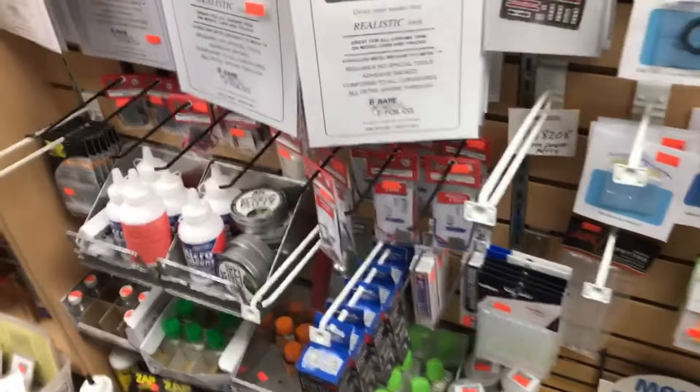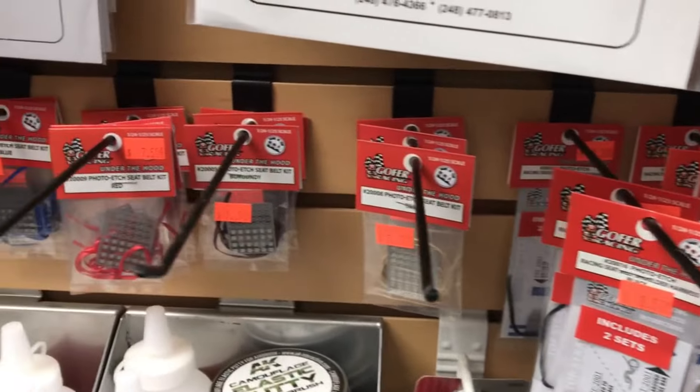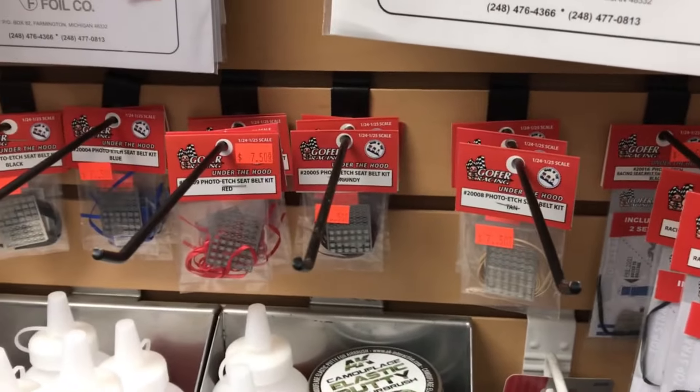By the way, guys, if you haven't tried these Gopher racing harnesses and seatbelt kits, you need to check into those. These are absolutely fantastic — I've used them in the last three cars and I'm impressed with them. Really cool stuff.